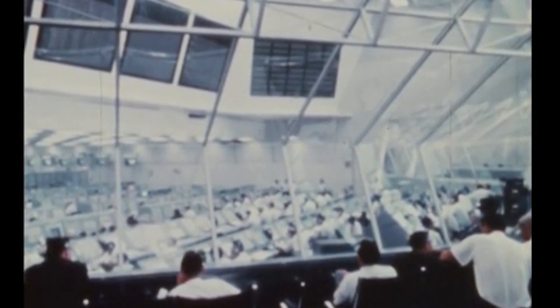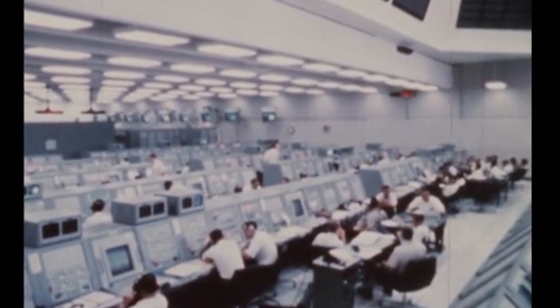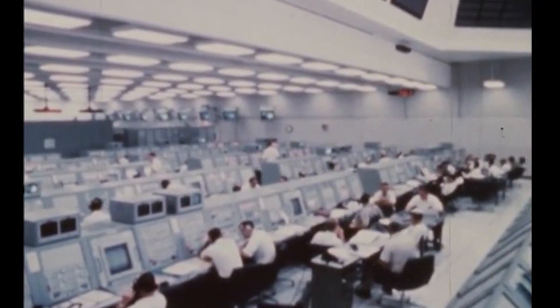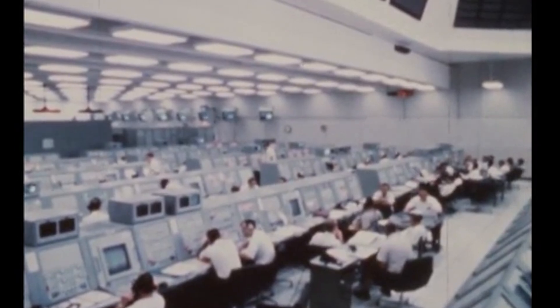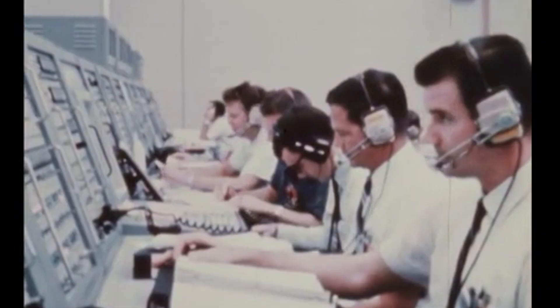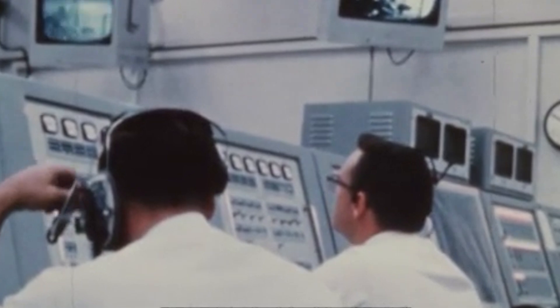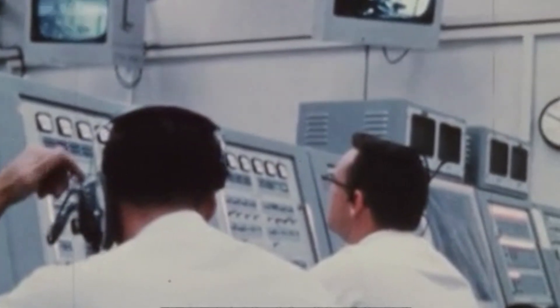At the manned spacecraft center, they're continuing to update the flight azimuth as they get new times for the launch. Continuing our hold at the T minus 8 minute mark. Test supervisor Bill Schick just announced here in the firing room that the hold is expected to last approximately 20 more minutes. Countdown continuing in the hold — T minus 8 minutes and holding.